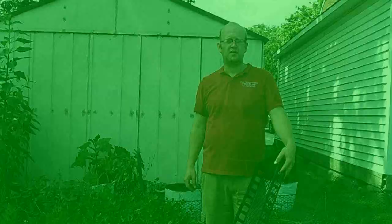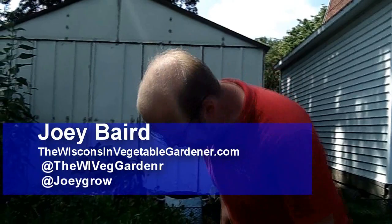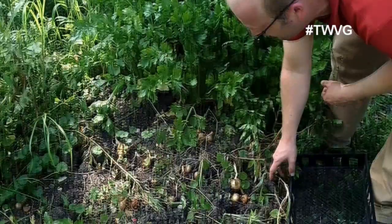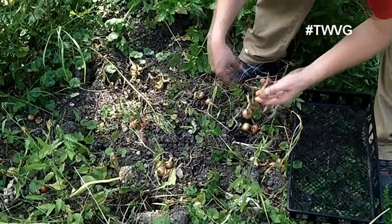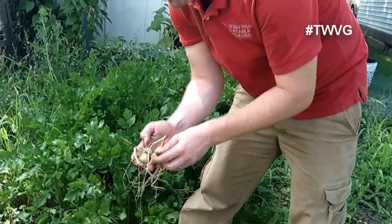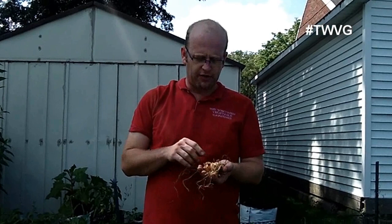Shallots are onion-like crops that grow in clusters. You can start these from seed or get them from your local garden center in the springtime. Here's a good example of what shallots do — you plant the bulb and it divides itself into four, five, six, or seven clusters. These are a little sweeter than a regular onion, and work very well in soups, stews, or roasts. You can throw the whole bulb in, and once cooled you squeeze and it pops right out of the skin — no peeling required.